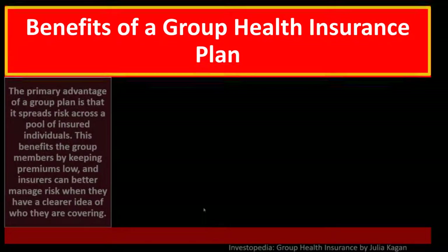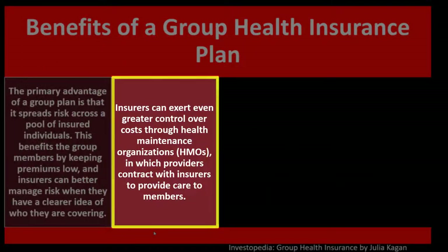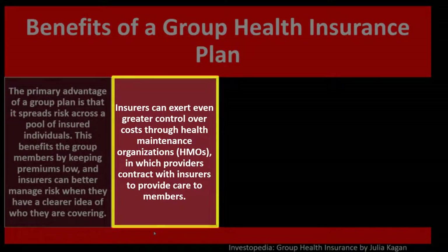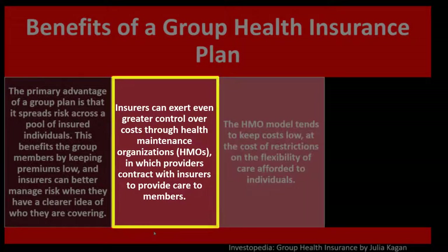Benefits of the group health insurance plan: the primary advantage is that it spreads risk across a pool of insured individuals, lowering the risk to the insurance company and keeping premiums low. Insurers can better manage risk when they have a clearer idea of who they are covering. They can exert even greater control over costs through Health Maintenance Organizations — HMOs — in which providers contract with insurers to provide care to members.